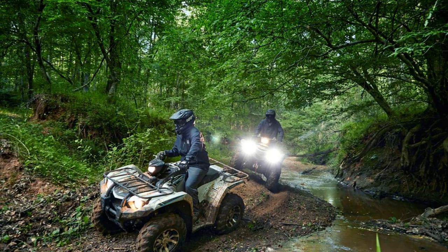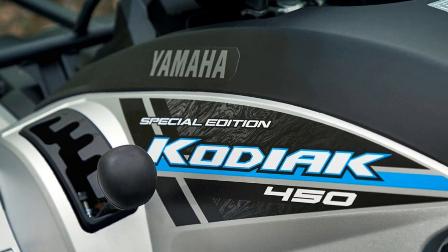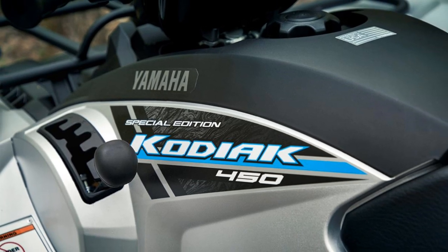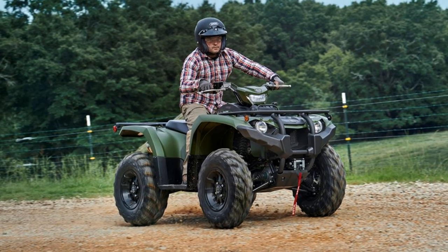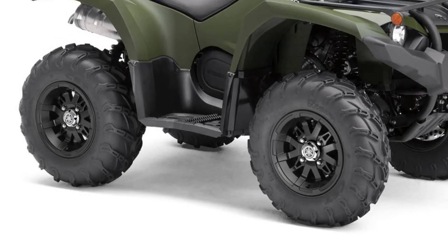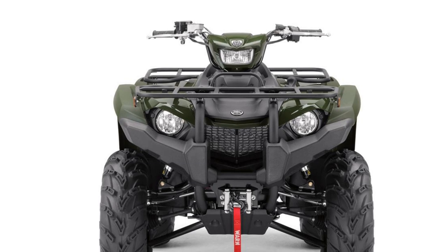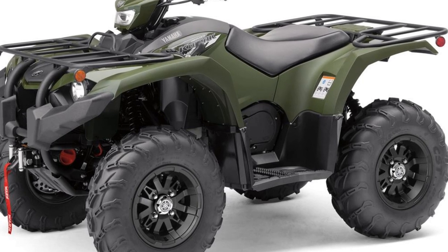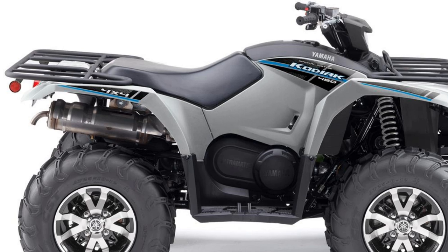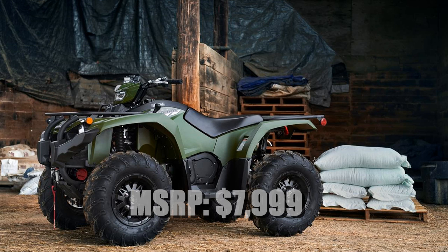The 2020 Kodiak 450 SE boasts Yamaha's standard real-world tech. Features include an ultramatic automatic transmission, EPS, adjustable dual A-arm suspension, and for the first time ever on a Kodiak 450, the tactical green SE model features Yamaha's three-position on-command four-wheel drive with two-wheel drive, four-wheel drive limited slip, and four-wheel drive with full locking differentials. This rugged new special edition Kodiak also includes a factory-installed Warn ProVantage 2,500-pound winch and premium alloy wheels. The 2020 Kodiak 450 SE with aluminum wheels is available in matte silver at an MSRP of $7,599, and the new tactical green SE with on-command four-wheel drive and a Warn winch is an MSRP of $7,999.